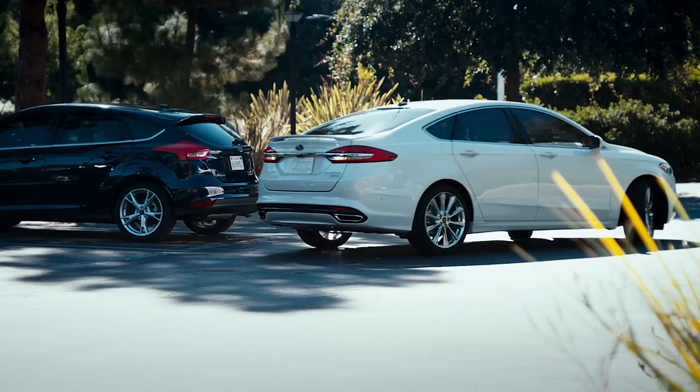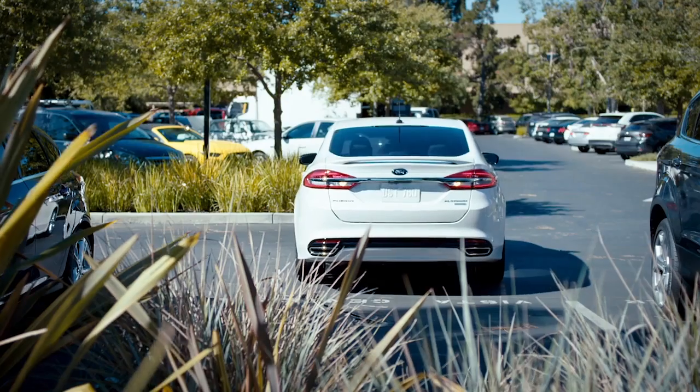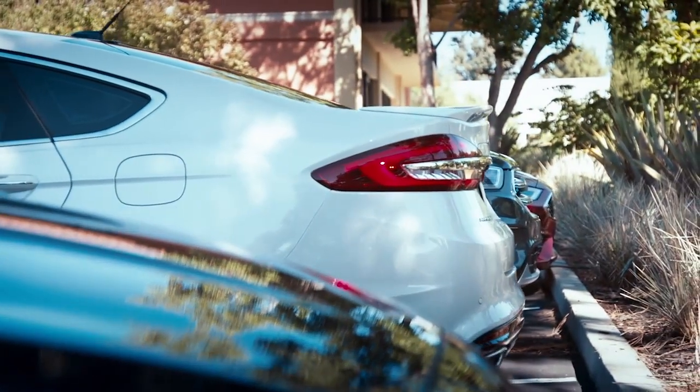Here we are — we're literally going into our parking spot. The system can also center the vehicle in a parking space. You just have to apply the gas and brakes to make the Fusion stop and go.